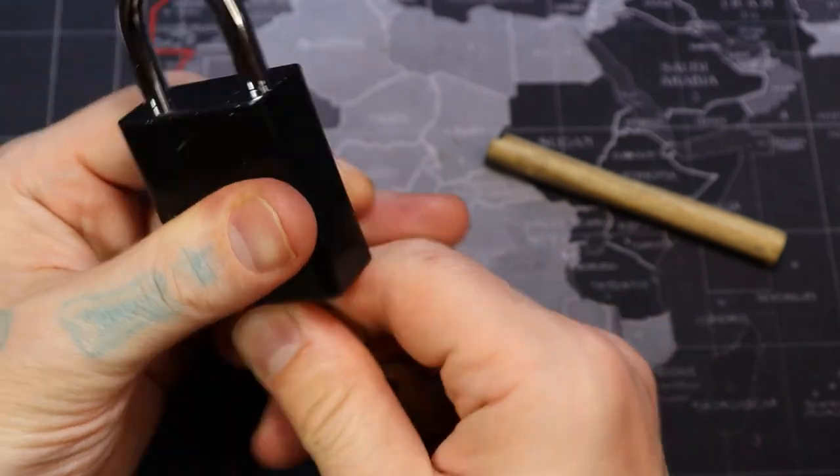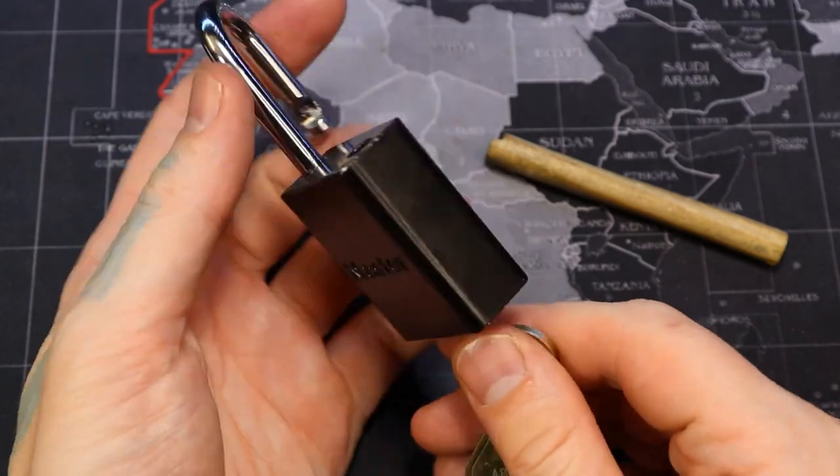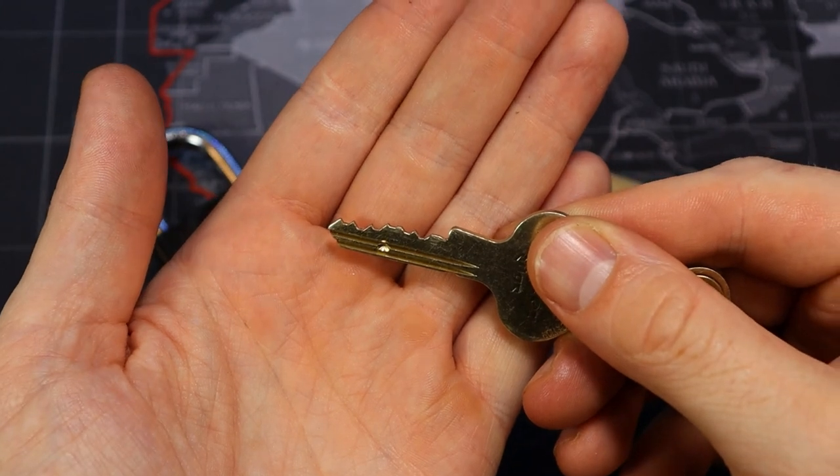Anyways, this is the Master Lock Edge 6835 and that was the Grand Canyon. All right everyone, thanks for watching.